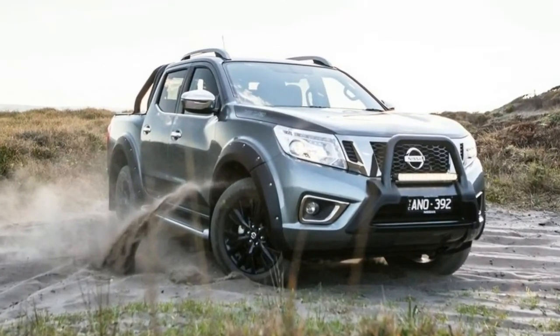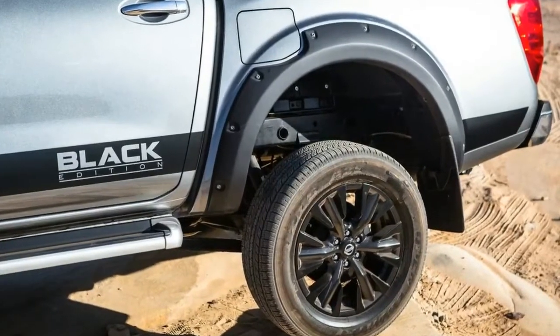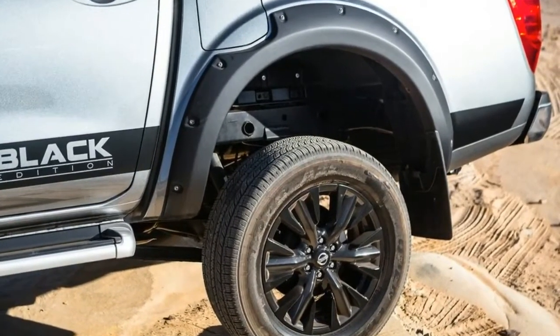There's also a 6-speed manual version if you'd prefer, which is $54,490 plus on-road costs.